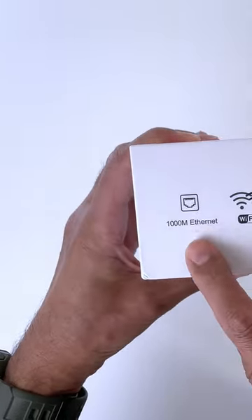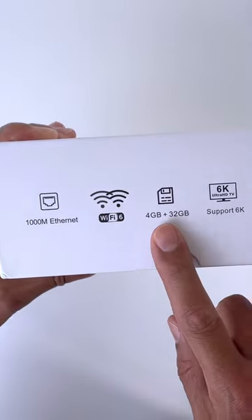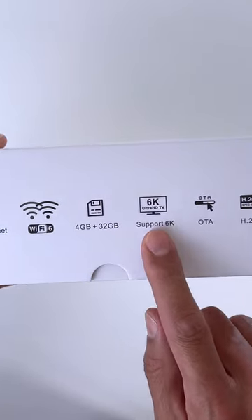Specs-wise, it boasts gigabit internet, Wi-Fi 6, 4GB of RAM and 32GB of storage. We also get support for 6K video.